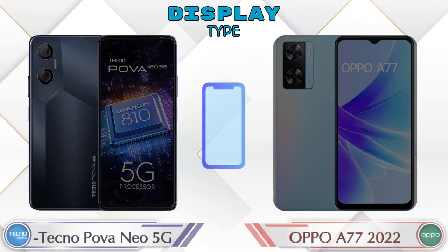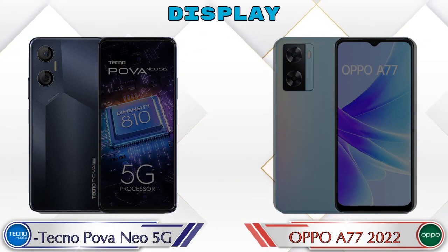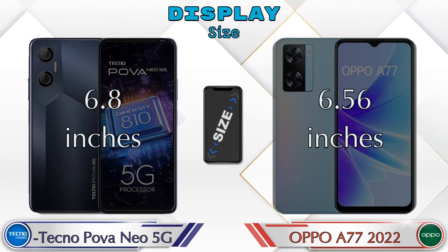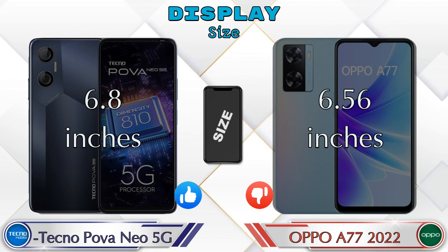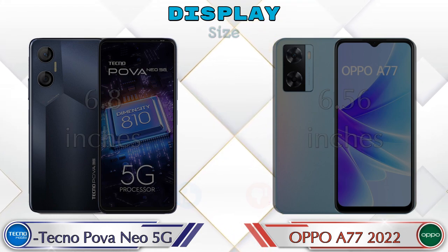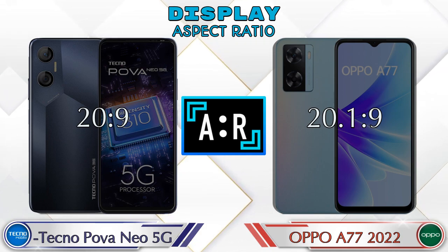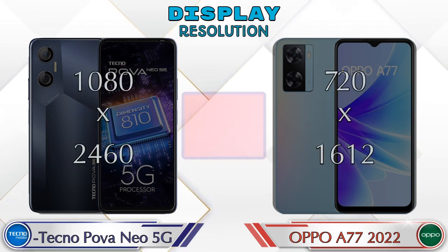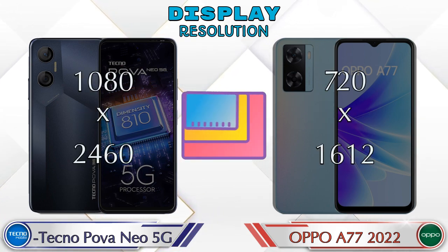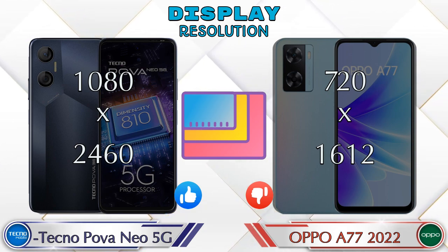Both phones have the same IPS LCD display. Display size: the Neo 5G has 6.8 inches and the A77 2022 has 6.56 inches. Aspect ratio: in the Neo 5G it's 20:9 and in the A77 2022 it's 20.1:9. Display resolution: in the Neo 5G it's 1080 by 2460 and in the A77 2022 it's 720 by 1612.